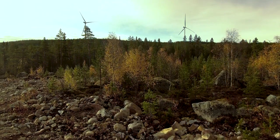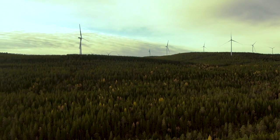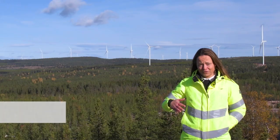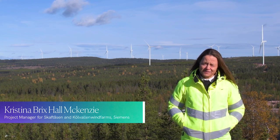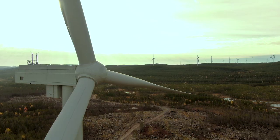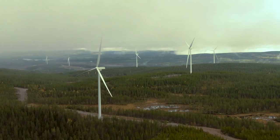What is important, and what we've seen work on Skaftåsen, is of course good collaboration — not only us as a turbine supplier, but the collaboration with our customers, including Arise and Foresight. And that capital has all been mobilised to deliver what you see here today.